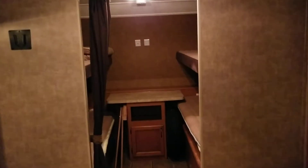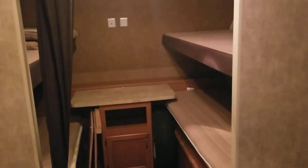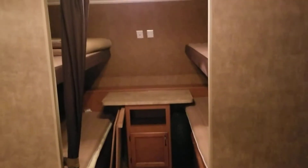Hey Jim, it's Aaron at Rich and Sons. This is the Gray Wolf that Brian, you, and I talked about. That front bunk does have the quad bunks, a little stand there for more storage.